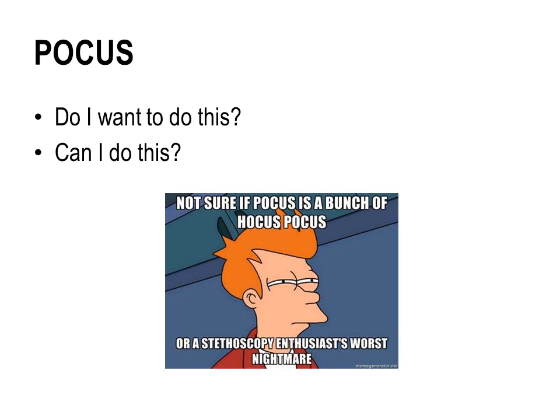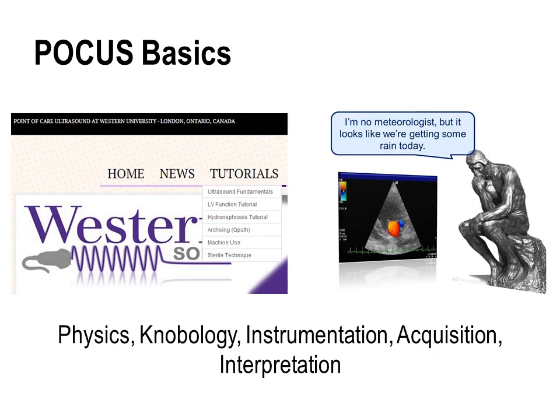As a medical student who hasn't really been exposed to ultrasound or point-of-care ultrasound, you might be asking yourself two questions: firstly, do I want to do this, and then, can I do this? Through our experience at Western with the interest group, when students do have the opportunity to attend a hands-on event with POCUS, they are resoundingly answering yes to both of these questions. Once you answer yes, a good place to start with POCUS is learning about the basics, and if we refer to the Western Sona website, we've put together what we think is a pretty solid tutorial on the fundamentals of POCUS.